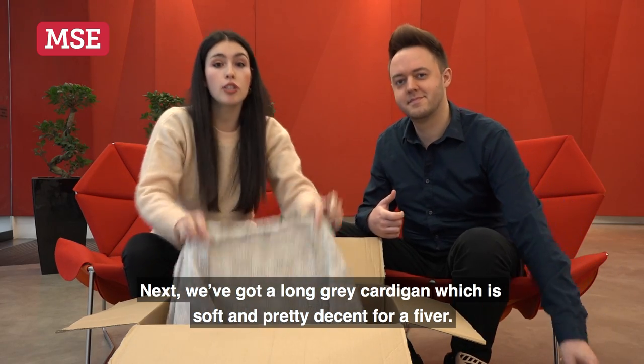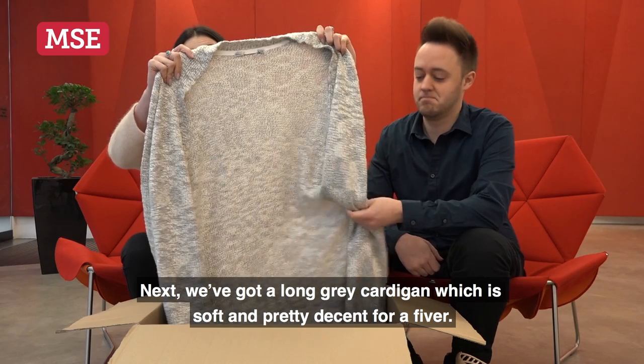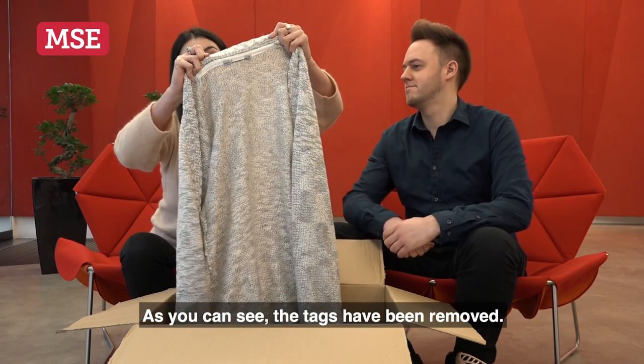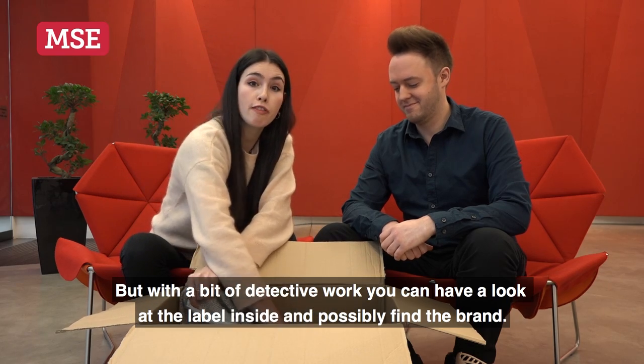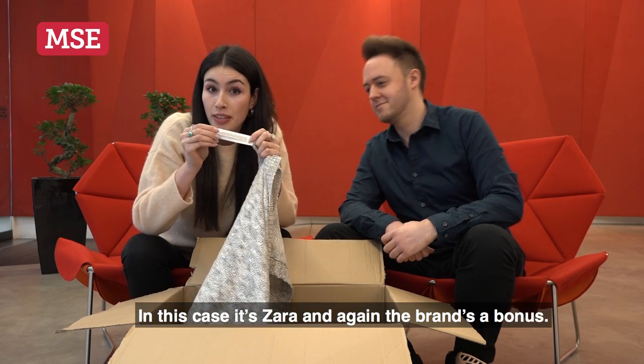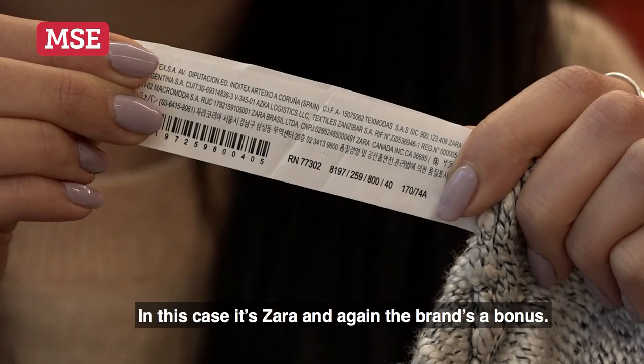Next, we've got a long grey cardi which is soft and pretty decent for a fiver. As you can see, the tags have been removed. But with a bit of detective work, you can look at the label inside and possibly find the brand. In this case it's Zara. Again, the brand is a bonus.